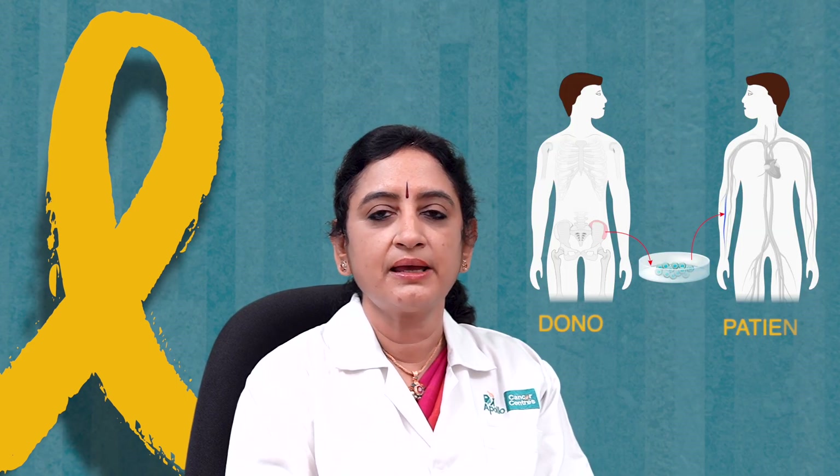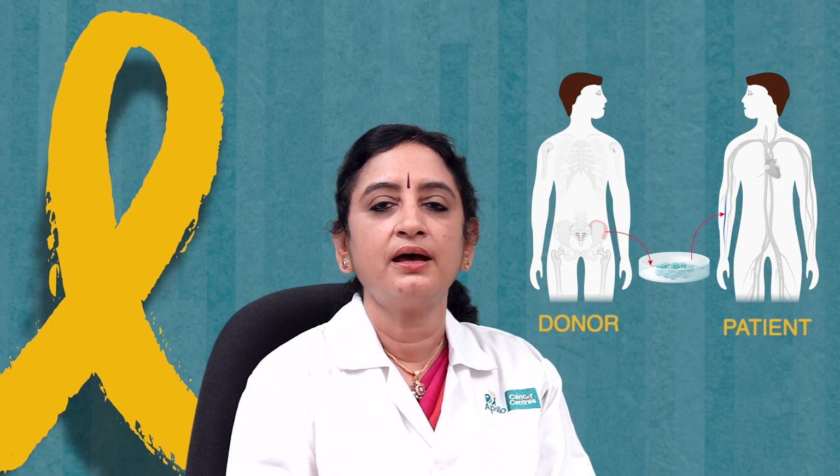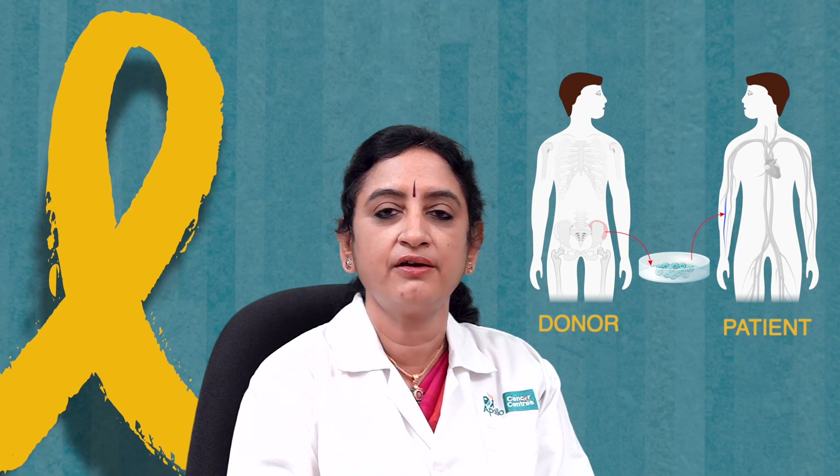What happens when a child is referred to us for transplant? The principle of transplanting all of these children is the same. There are seven steps in transplantation. The first step: we have a patient and we have a donor. We need a healthy patient — healthy meaning a patient who is fit enough to proceed with the transplant and who has the indication for the transplant.